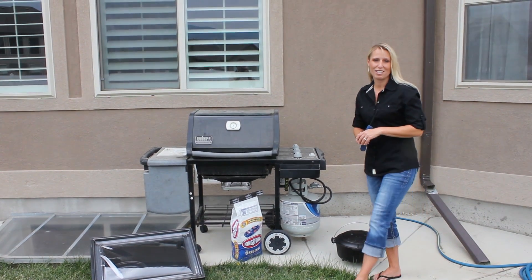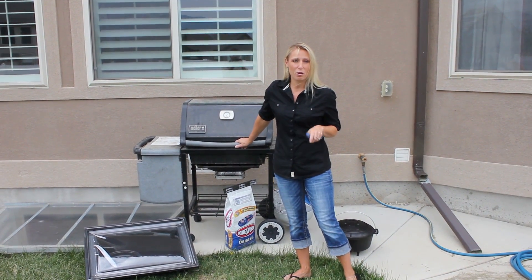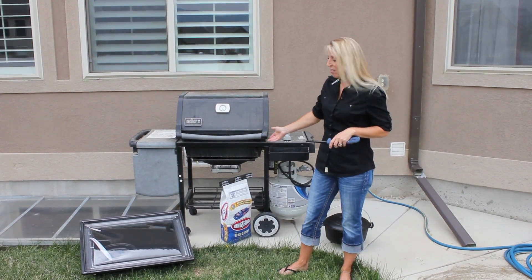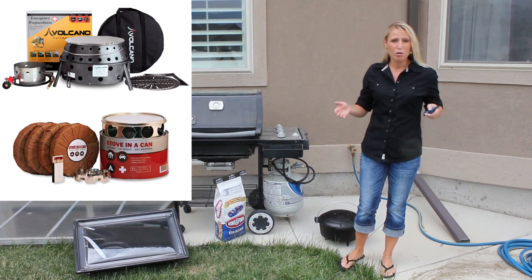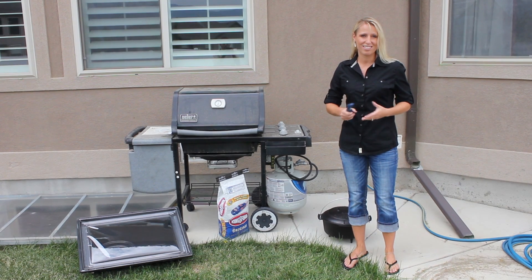During an emergency, it's important to be able to cook without using utilities. Most of us have a barbecue grill, and these are great to use, but the important thing to remember is that you need to have fuel — either propane or charcoal. There are a lot of other options too: you can use a sun oven, a dutch oven, or small portable camp stoves. The most important thing is to know how to use it and to have the fuel that it needs.